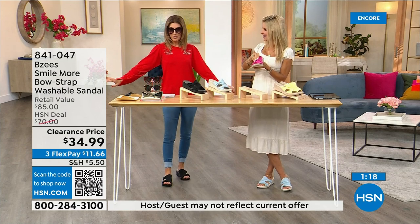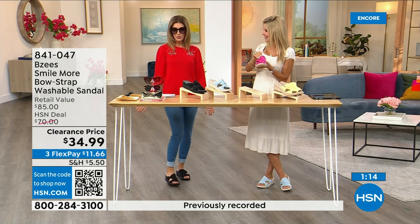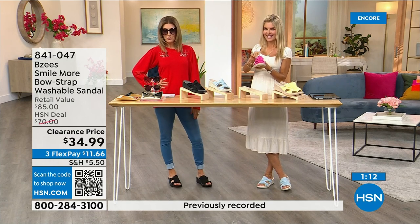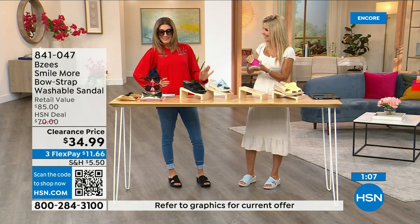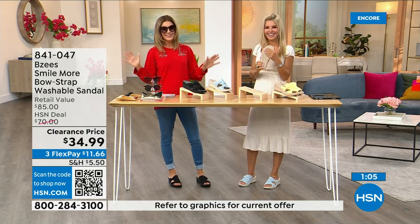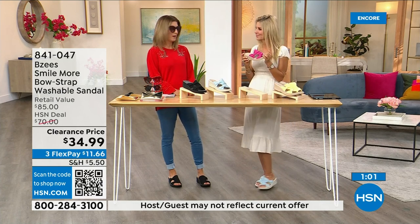The sunglasses are on clearance, the top was on clearance, the leggings are less than $20, the shoes are less than $35 — out the door for under $100. That's how we figure out our outfit. You're getting a lot and not spending a lot. BZ's is always one of the most popular brands.